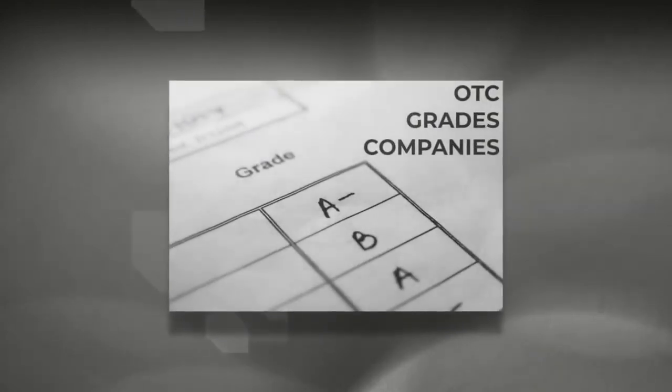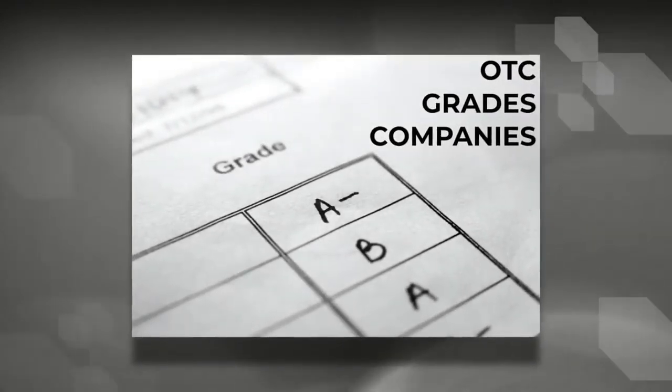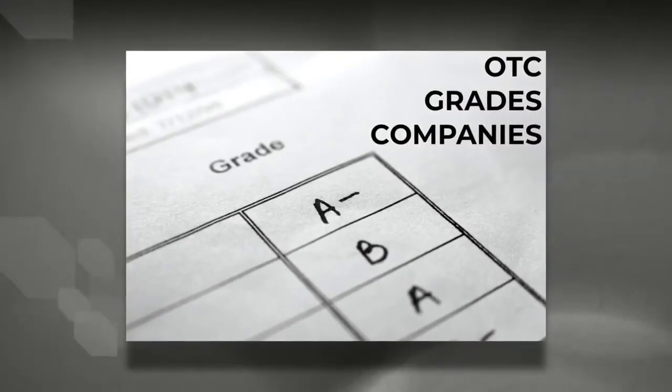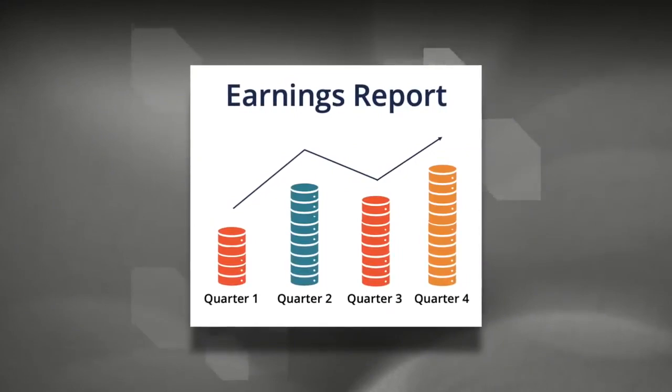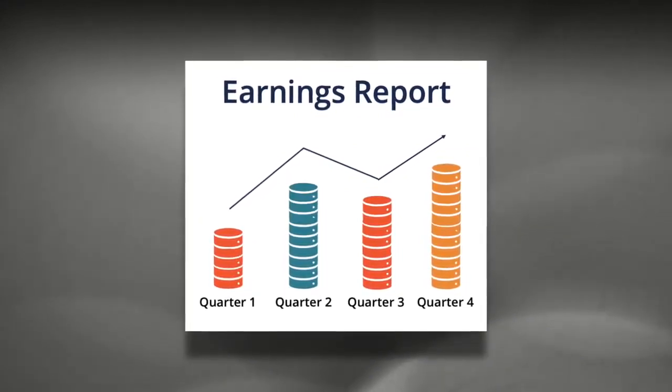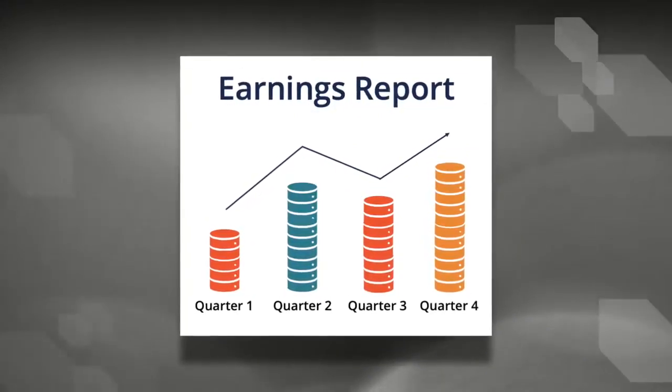Because the OTC stocks don't get the same level of regulatory scrutiny as exchange traded stocks, the OTC market grades their companies and assigns them a status primarily based on their transparency — that is to say, how much information the company is disclosing about themselves through filings in a timely manner.